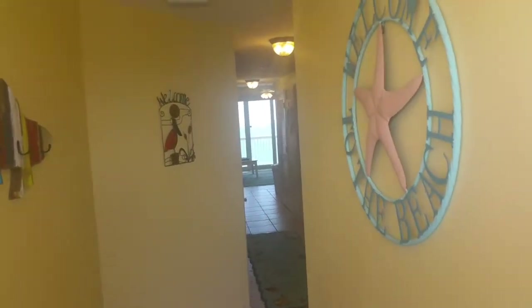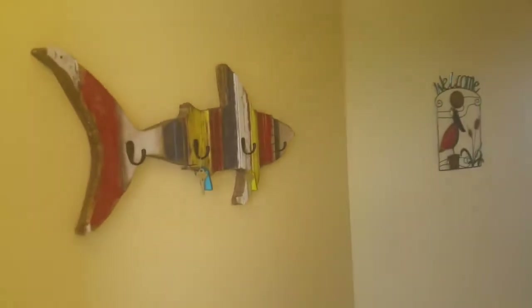This is the entryway. Very nicely decorated, with some nice wall decorations here.